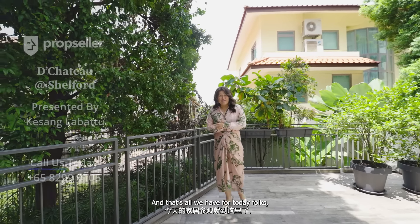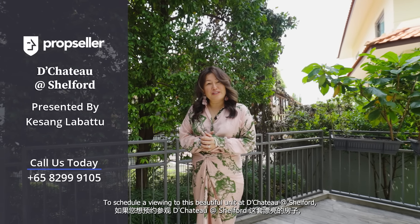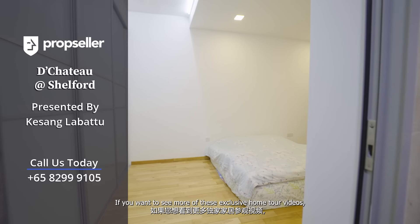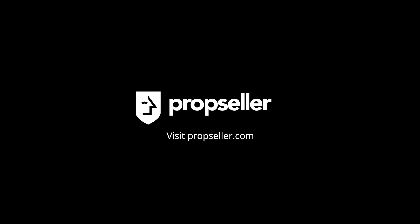This beautiful three-bedroom three-bathroom unit spans a generous 2,196 square feet, offering an elegant blend of spaciousness and functionality across two levels. The space could potentially be a dual key layout where you could rent out the lower floor for passive income. Let's start with the basement floor.